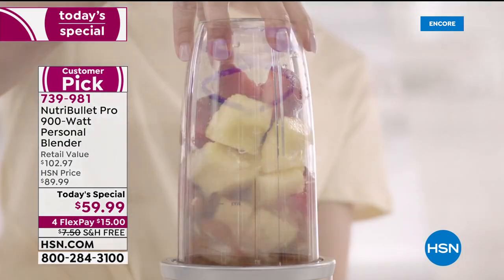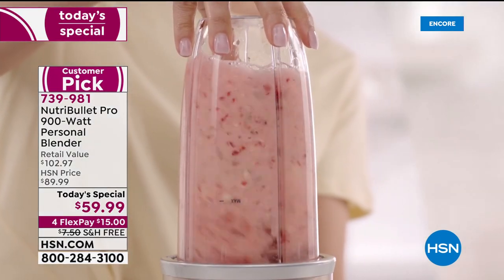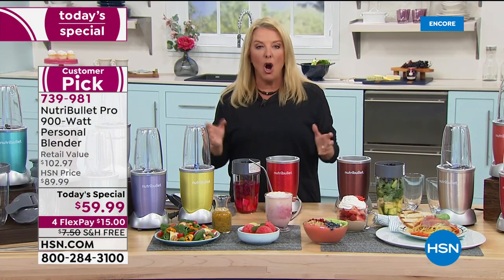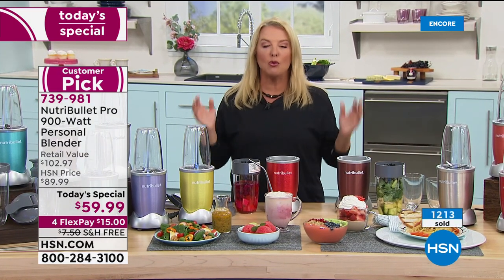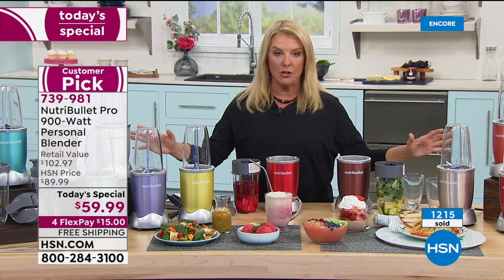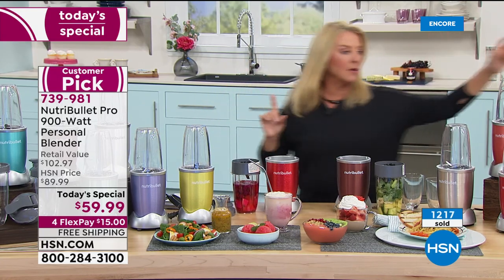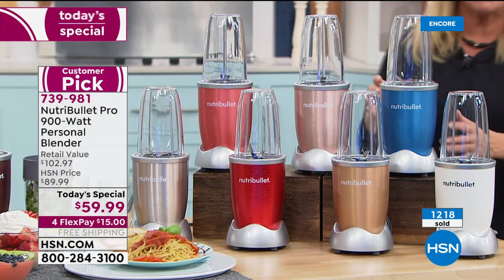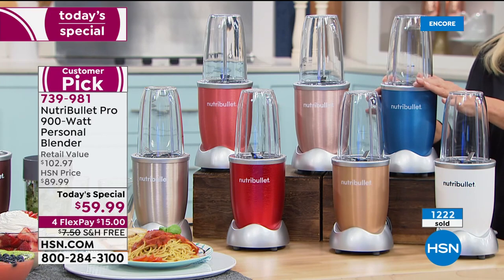Did you see our counter go up already? We're two minutes in and have already sold 1,200 today's specials. There are only 200 left in the blue — let's zoom in on that one. It could probably sell out before the hour's done, so if that's your color, do not miss out.